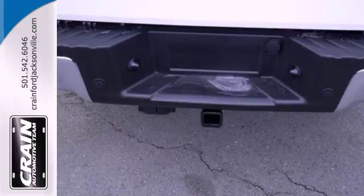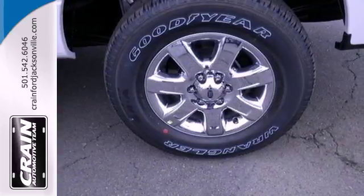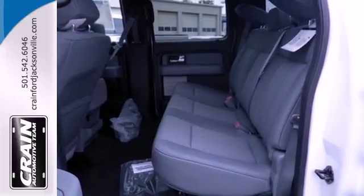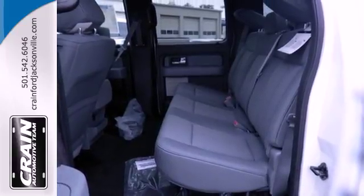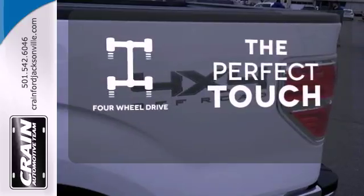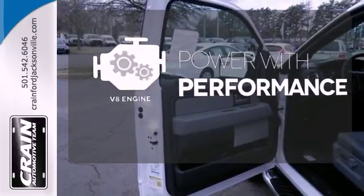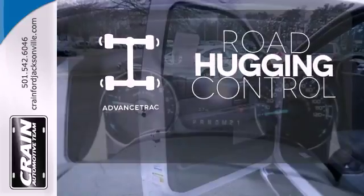It boasts unmatched comfort in a hard-working vehicle. It doesn't skimp on safety, surrounding you with multiple standard airbags and offering stability and traction control to keep you steady no matter the load. The four-wheel drive allows you to go anywhere. The V8 engine gives it the rumble you crave. Advanced Track helps you stay on the straight and narrow.